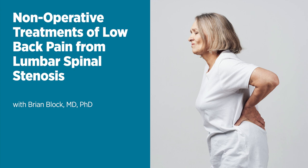Lumbar spinal stenosis is a condition that causes back pain and can significantly diminish daily quality of life. Welcome to the Live Greater podcast series, information for a healthier you from the University of Maryland Medical System. I'm Joey Waller. Our guest is Dr. Brian Block, anesthesiologist and pain management expert at Maryland Pain Specialists and the University of Maryland St. Joseph Medical Center, a member of the UM Spine Network. Dr. Block, thanks for joining us.